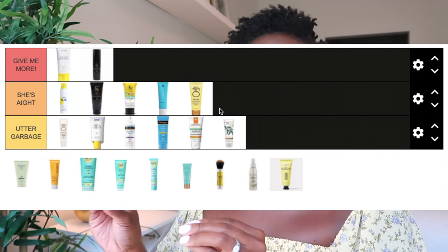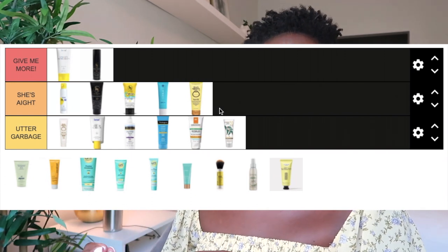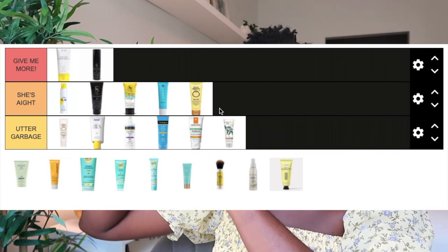The Sun Bum Face 50 Sunscreen, SPF 50 chemical formula, has no white cast and didn't cause any breakouts or irritation. It's a normal-to-glowy type formula. It does have that distinct Sun Bum coconut-beachy scent — if you're sensitive to scents I wouldn't recommend it, but it's not as extreme as the Neutrogena scent. I've finished and repurchased it, but I don't love it, so she goes in the She's I category.